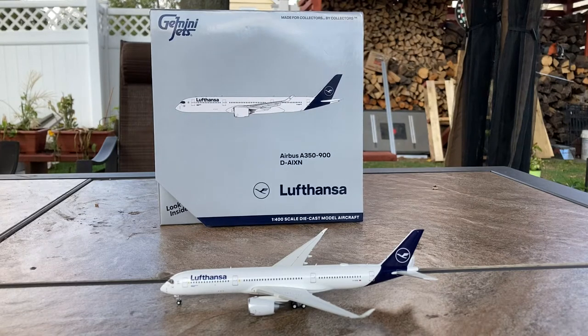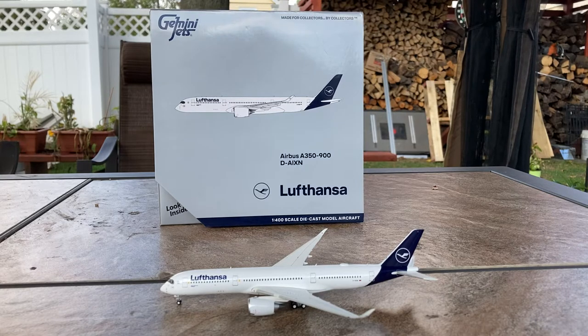What is up everybody, Garden State Aviation here back with another video. In this video, we're going to be taking a look at this Gemini Jets Lufthansa A350-900. Without further ado, let's get started.